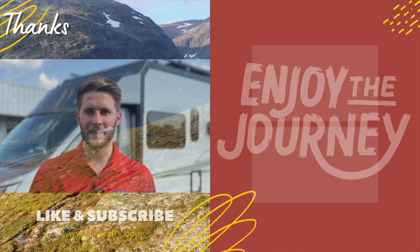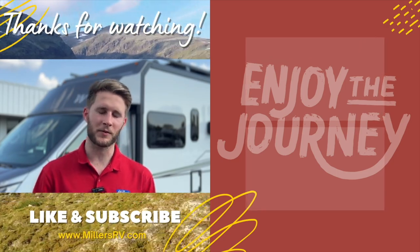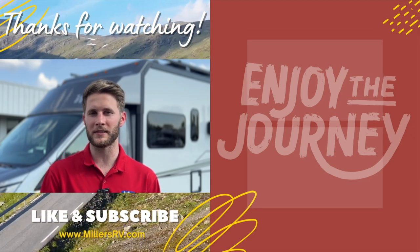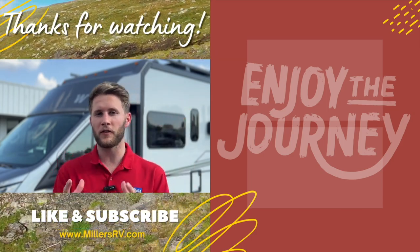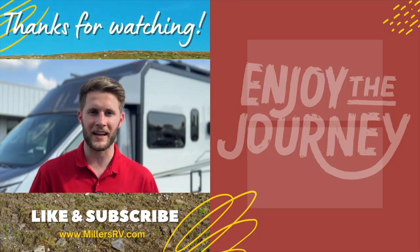Thanks for watching. We want to remind you again to like this video, subscribe to our channel, and turn on your post notifications so we can keep you updated with the best the RV industry has to offer. We've got links to two more videos here — we'd love for you to stay and watch. If there's anything else you want us to do videos on, leave a comment. Thanks guys, enjoy the journey.